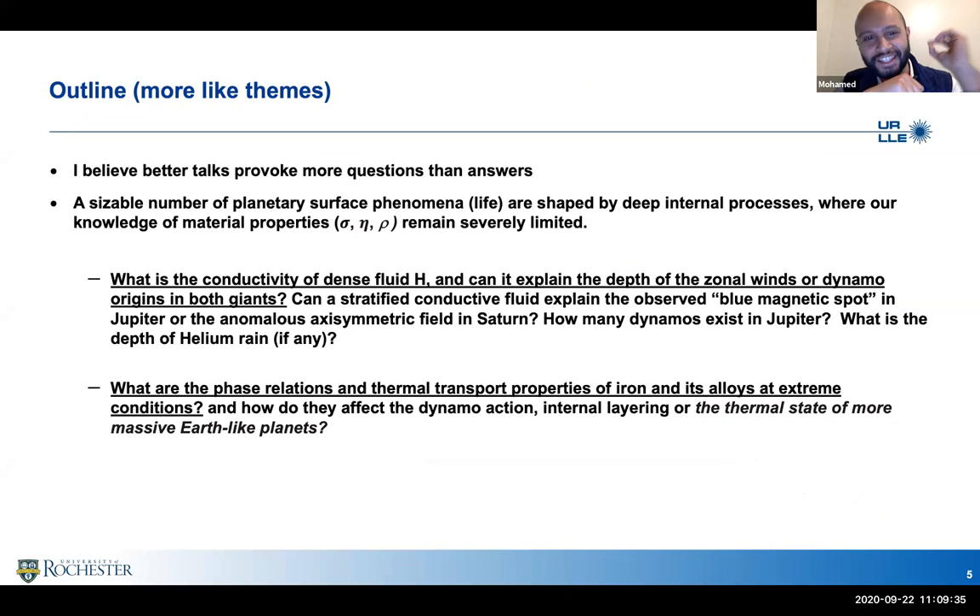The second theme is that from astrophysical tradition, most of our understanding about planets comes from remote space observation. We measure mass, radius, atmospheric properties — from flyby missions, radio observations, or remote surveys. What people sometimes don't appreciate is that most of these surface phenomena we observe are actually shaped by internal processes — magma generation, magnetic field generation, plate tectonics — all affected by how matter behaves at extreme conditions.